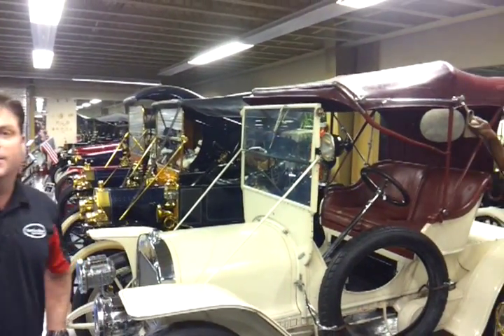Fast Find Classics, and in this episode we're going to be talking about a really special car that used some alternative energy more than a hundred years ago. This is a 1909 Babcock electric vehicle.